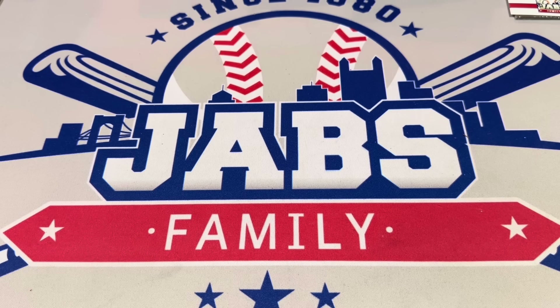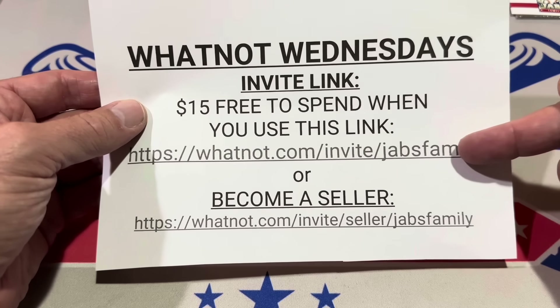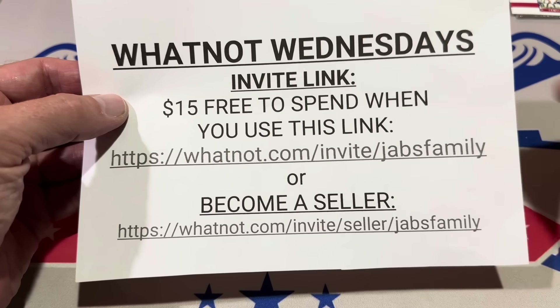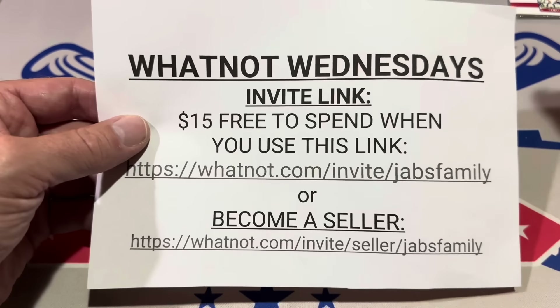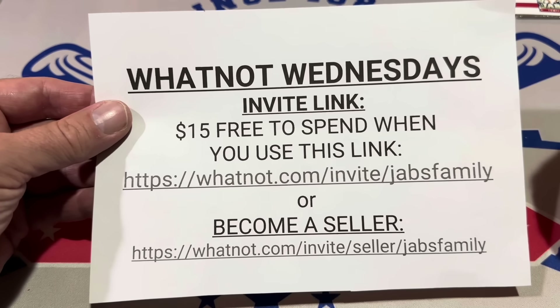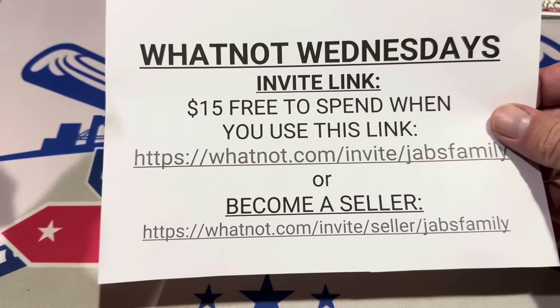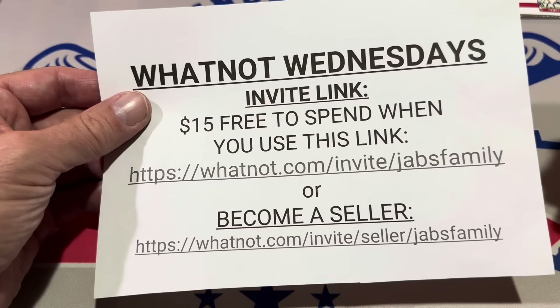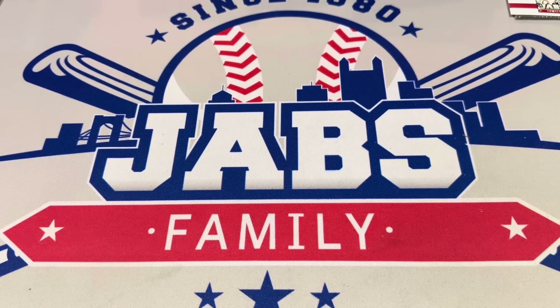Thank you very much for watching, everybody. Hope you guys have a fantastic rest of your Friday night. I'll see you tomorrow live on Patreon, or on Sunday live on Whatnot — we're sponsored by Whatnot. You get $15 for free to spend when you use the link, and if you become a seller using the code they'll match your first $150 worth of sales in your first show. We're going live with a singles special this Sunday — autographs, numbered cards, rookies, a whole bunch of singles. We'll probably get started around 5:30. Good night everybody!